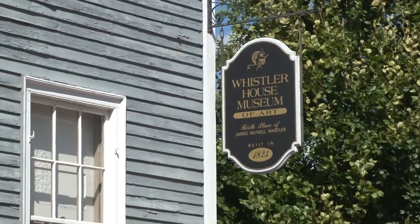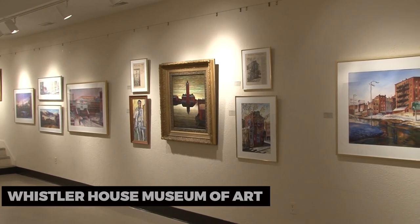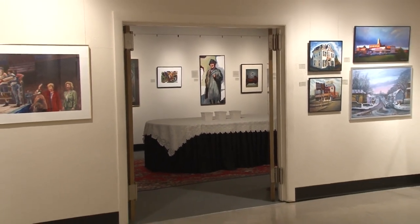For a taste of culture, explore the Whistler House Museum of Art. Housed in the birthplace of renowned artist James McNeil Whistler, this museum features a diverse collection of artwork. Admire paintings, sculptures, and decorative arts that showcase Lowell's creative legacy.